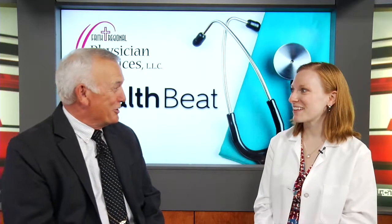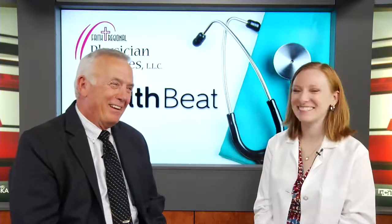Thank you very much — that's great information, we appreciate you sharing that with us. That's HealthBeat, brought to you by Faith Regional Physician Services.